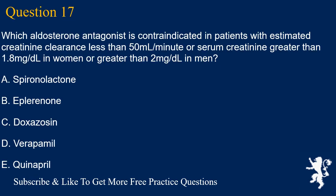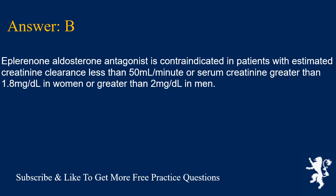Question 17. Which aldosterone antagonist is contraindicated in patients with estimated creatinine clearance less than 50 mL/min or serum creatinine greater than 1.8 mg/dL in women or greater than 2 mg/dL in men? A. Spironolactone, B. Eplerenone, C. Doxazosin, D. Verapamil, E. Quinapril. Answer is B. Eplerenone is contraindicated in those patients.